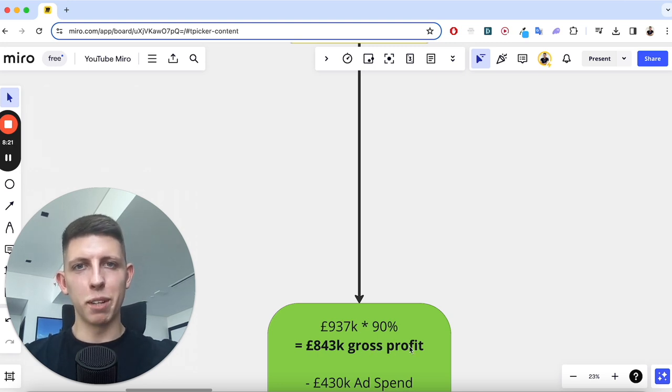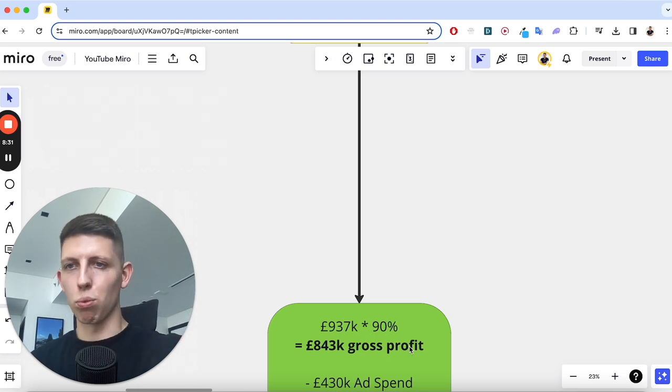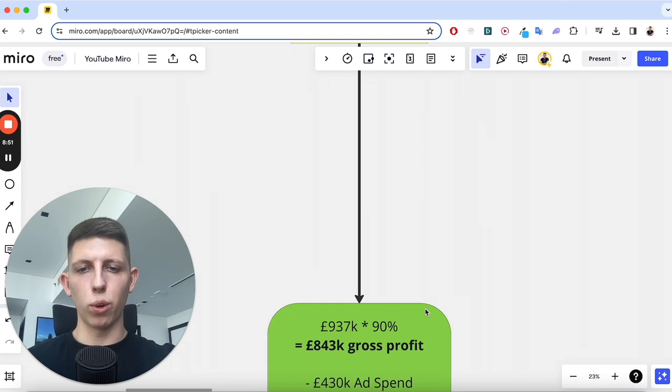The big factor is the £400,000 in ad spend, so if we minus that, the figure becomes a lot less impressive. I'm about to show you the harsh, real, raw reality of e-commerce — we're going to talk profit, not just revenue. It's not as simple as deducting the ad spend from our gross profit, because there are a couple more expenses needed to run an e-com store.